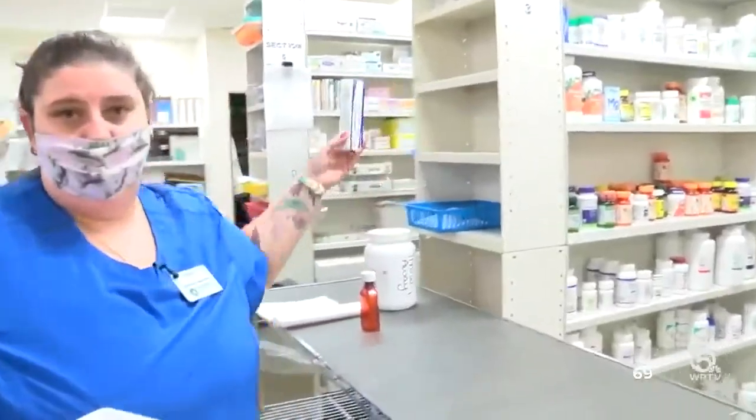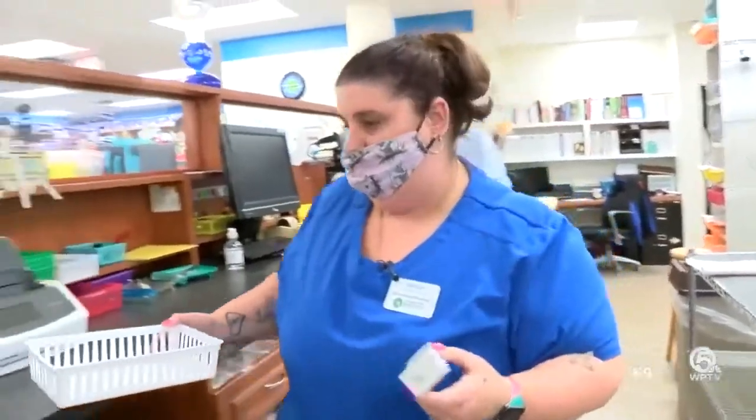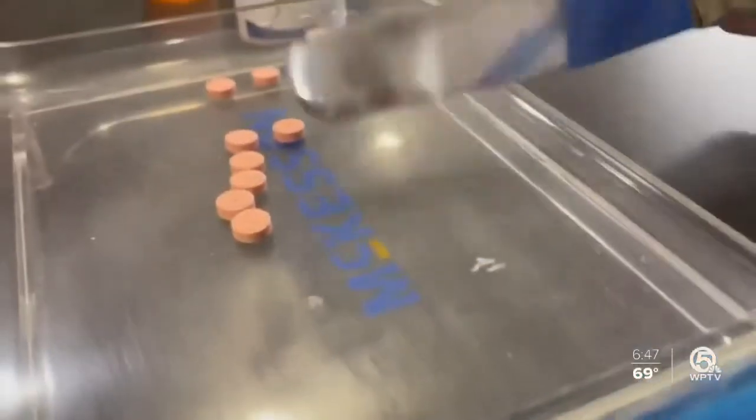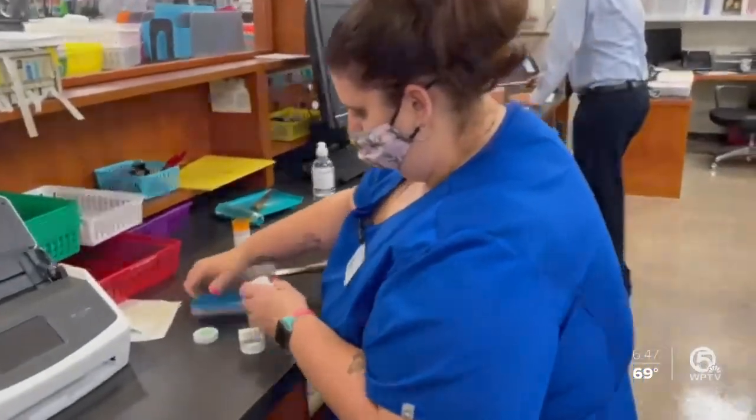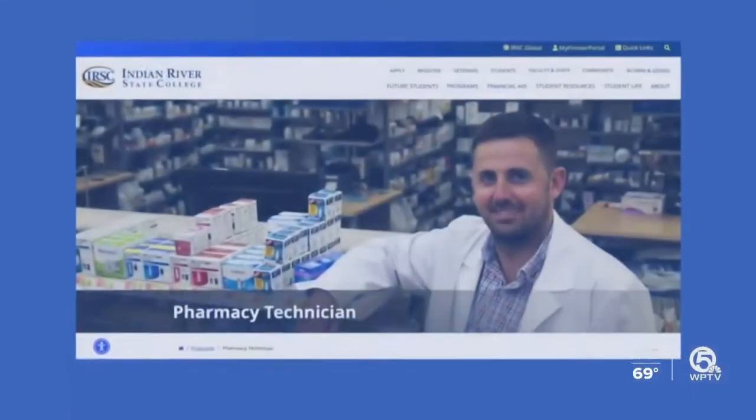Leavesley is familiar with the family-owned business, landing her first job as a cashier at 15. She's always had a passion for pharmacy, and years later she took an interest in the operation behind the counter. Her desire to become a pharmacist led her to the Pharmacy Technician Program at Indian River State College in Fort Pierce. The nice thing about it is being able to get out of school and know that a job is waiting for her.